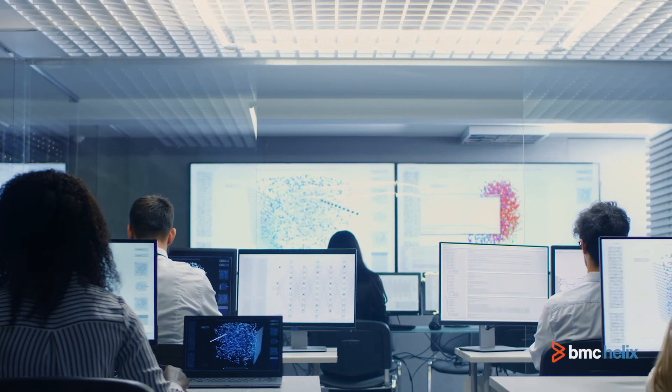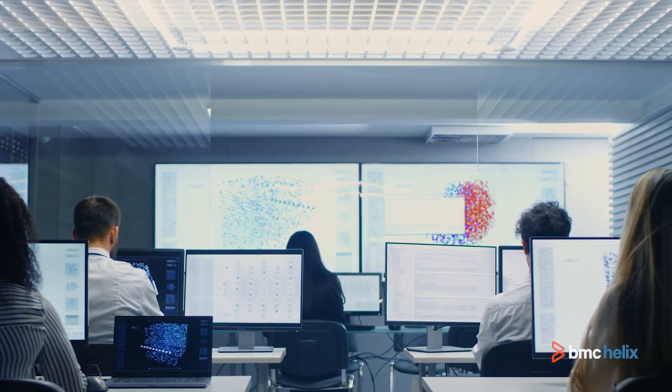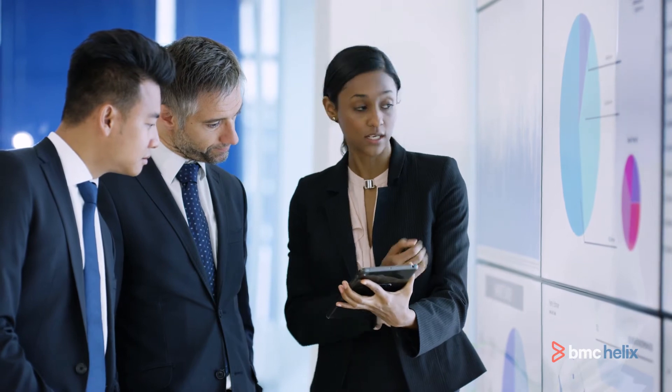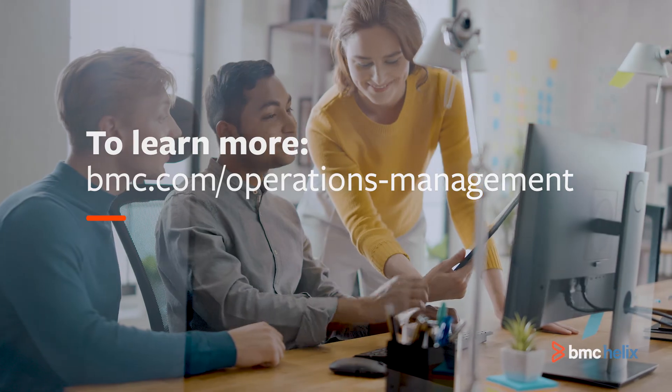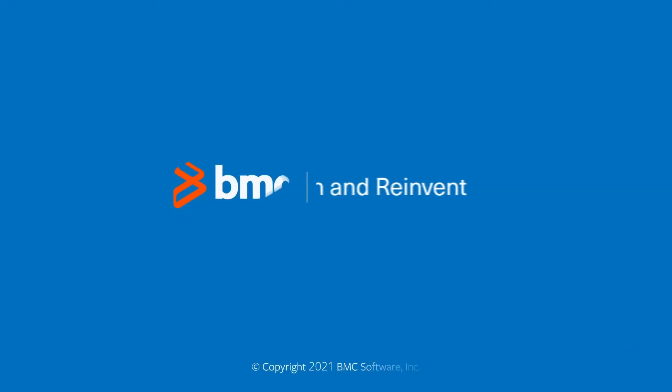Empower operations teams to stay ahead of data and performance requirements with the latest innovations in AIOps from BMC. To learn more, visit us here.